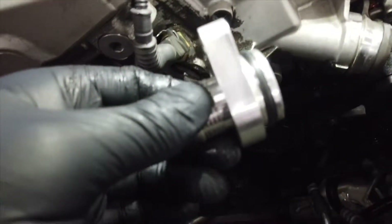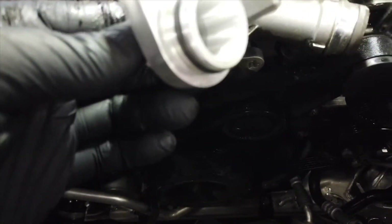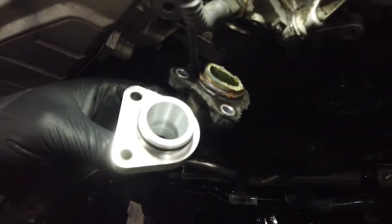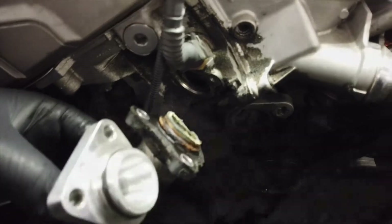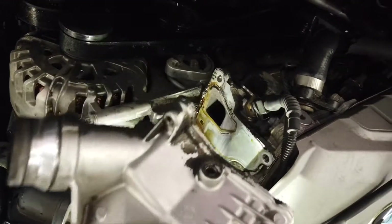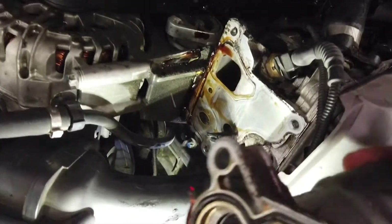Here's our upgraded unit — it's cast aluminum with a little gasket on it. Essentially the same thing but a pretty nice upgrade. As you can see, the location of this oil filter housing means it drips all over; there's a little gasket on it but it leaks up to the front of the engine.